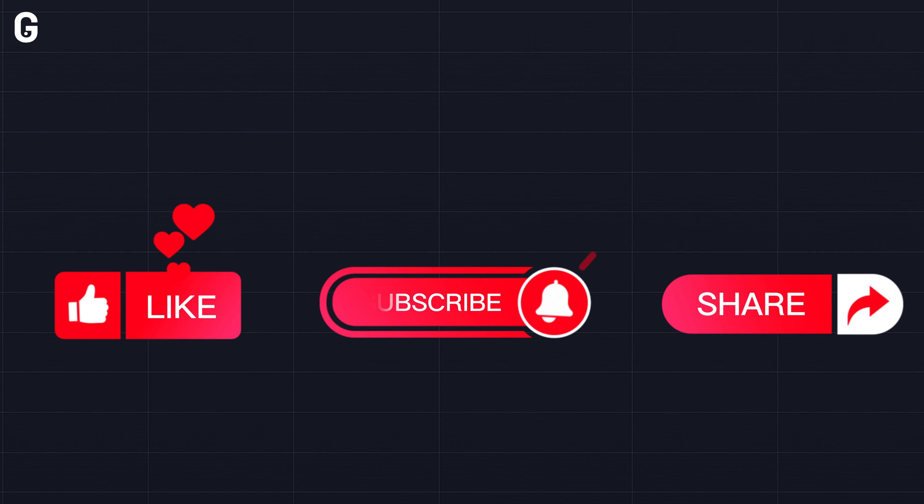I hope this will be helpful to you. Thank you for watching. Please like the video and subscribe to my channel.